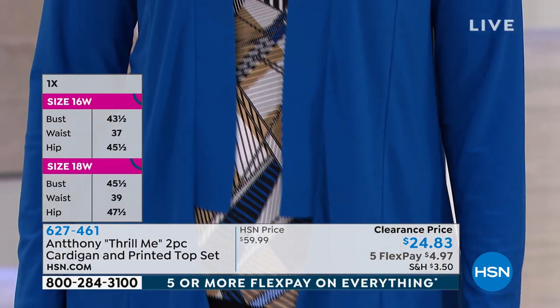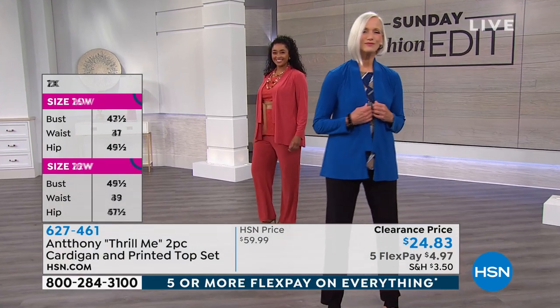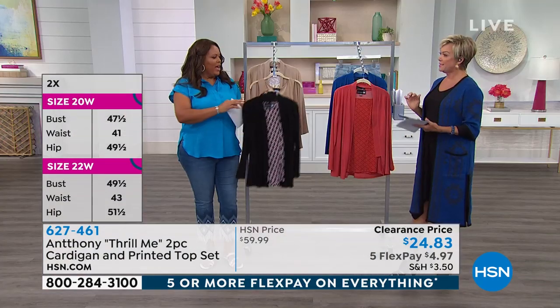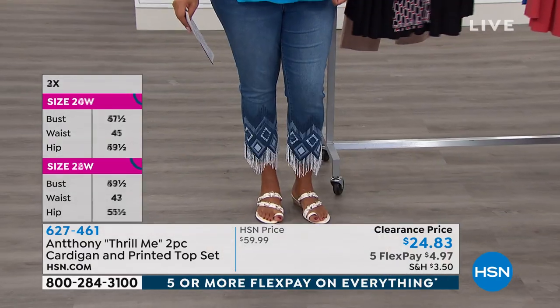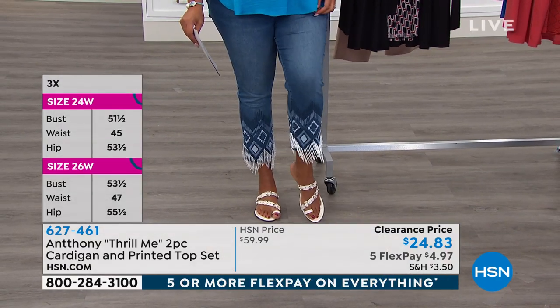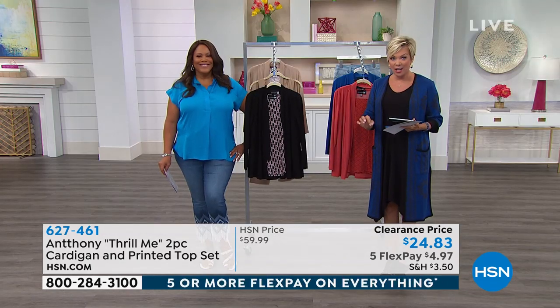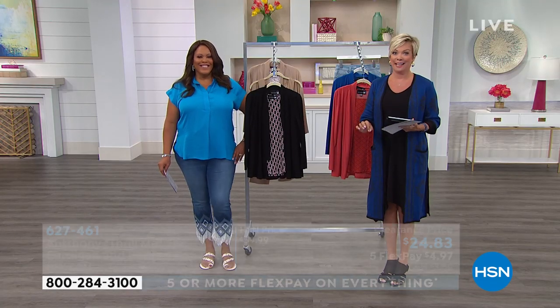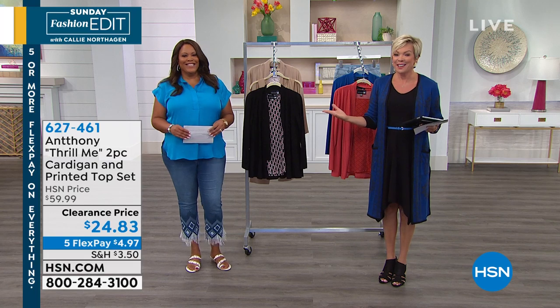He just celebrated 25 years. Debbie, what jeans are you wearing? I am wearing Diane Gilman jeans with a Vince Camuto top that's coming up and Vince Camuto sandals, all on sale. Everything from Vince is on sale or clearance and free shipping, and everything is five flex today or more. It's a day to shop — we love flex, we love free shipping, we love a bargain.